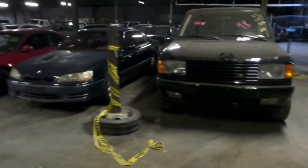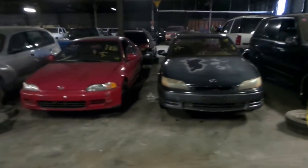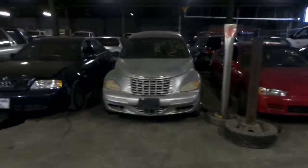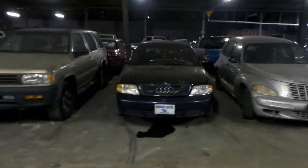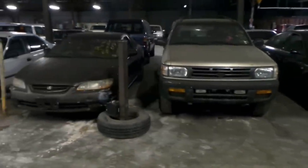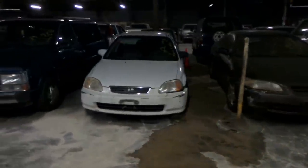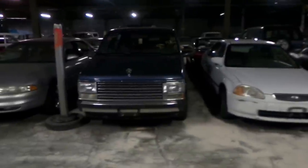Number 40 is a 1995 Lexus ES300. 41 is a 1995 Honda Civic. 42 is a 2005 Chrysler PT Cruiser. 43 is a 1990 Audi A6. 44 is a 1996 Nissan Pathfinder. 45 is a 1999 Honda Accord. 46 is a 1997 Honda Civic. And 47 is a 1987 Plymouth Voyager Minivan.